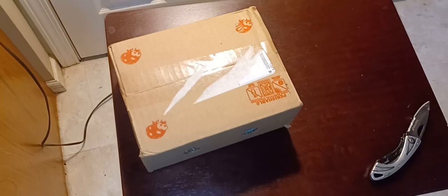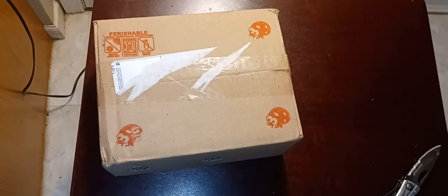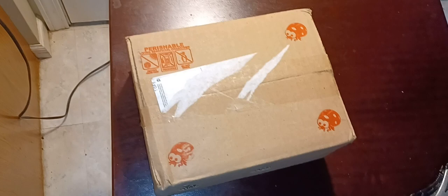Hey everybody, it's Mr. Sour and today I got another unboxing or mail call. If you don't already see it, there's a little bitty ladybugs on the box here. I recently came across a mite problem, and this is a gardener's tip for any gardeners out there. So what I have here is some ladybugs.